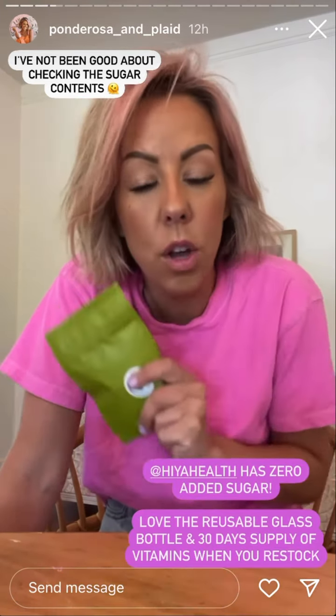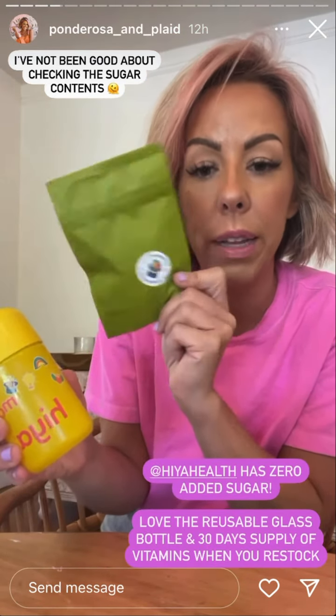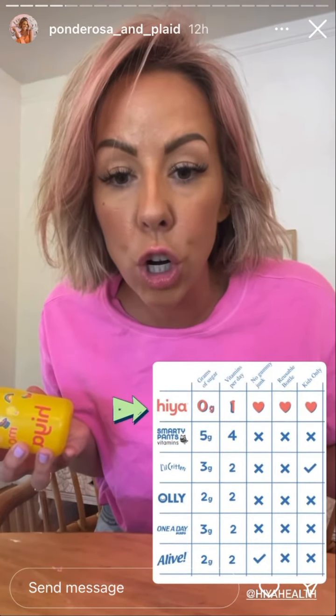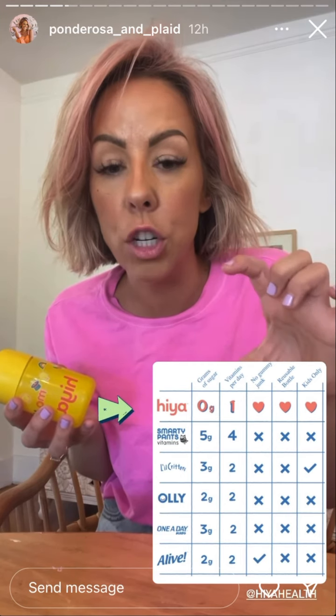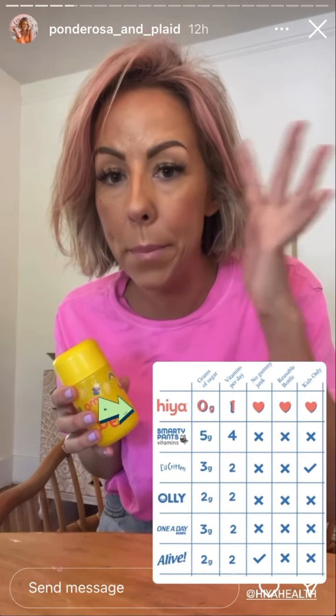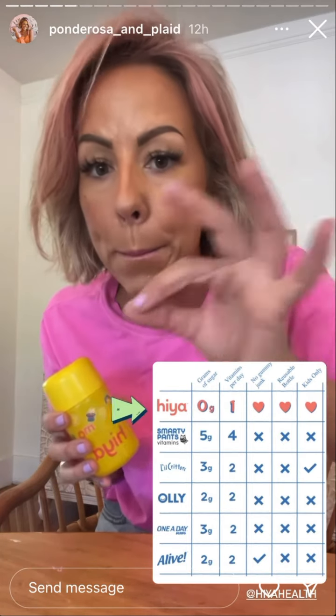This has — first of all, it comes in a glass bottle with a 30-day supply of fresh vitamins that you put in here. Zero grams of sugar. I'm going to put a little picture of how they compare to other vitamins for kids. Mind-blowing.